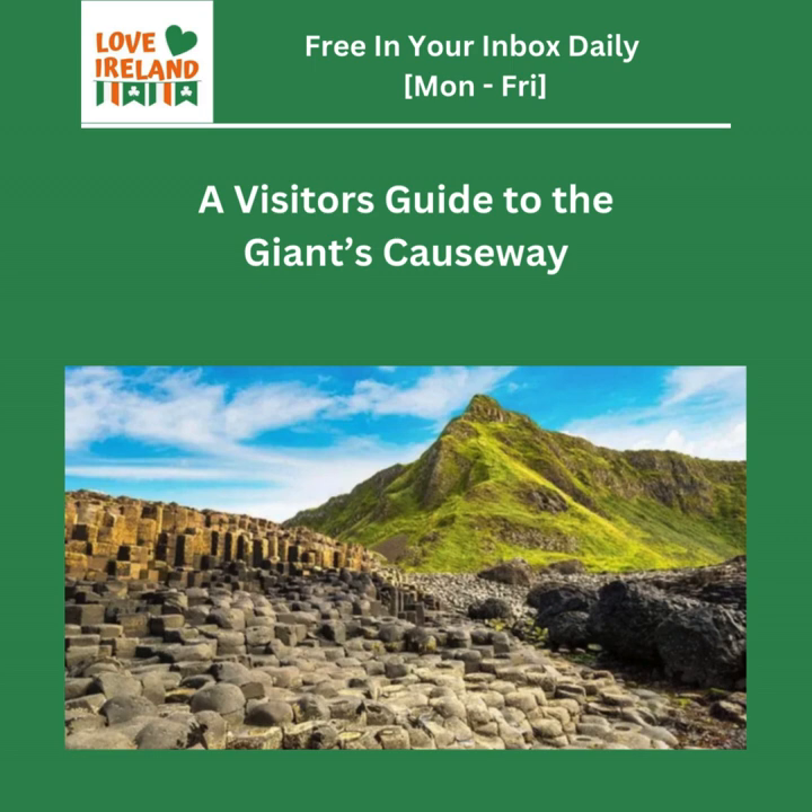Before we finish, we should talk about how to protect this UNESCO World Heritage Site — preserving it for future generations. Visitors need to be mindful of their impact: stay on the paths, don't litter, respect the ecosystem. Leave no trace — pack out your trash, don't disturb anything, and bring reusable water bottles and food containers if you can. Every little bit helps, and by doing that we can make sure the Giant's Causeway is around for a long, long time.